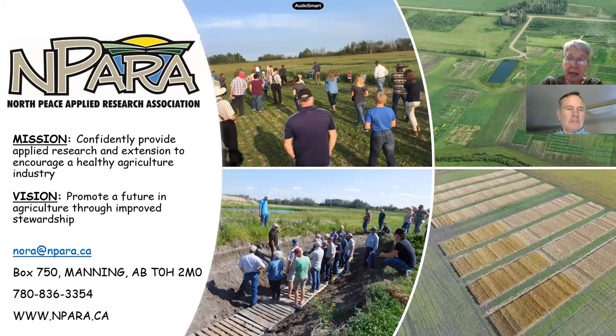Okay, it's seven o'clock, so welcome back everyone. I'm Nora Paulovich with the North Peace Applied Research Association, based out of the peace country in northern Alberta. If you did not join us last night, this is part two of our webinar with Steve on minerals, and I'm going to let Steve take over the screen now.